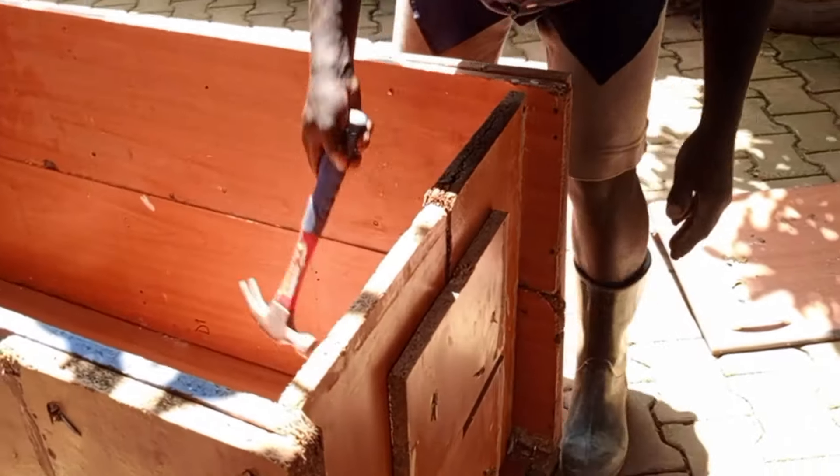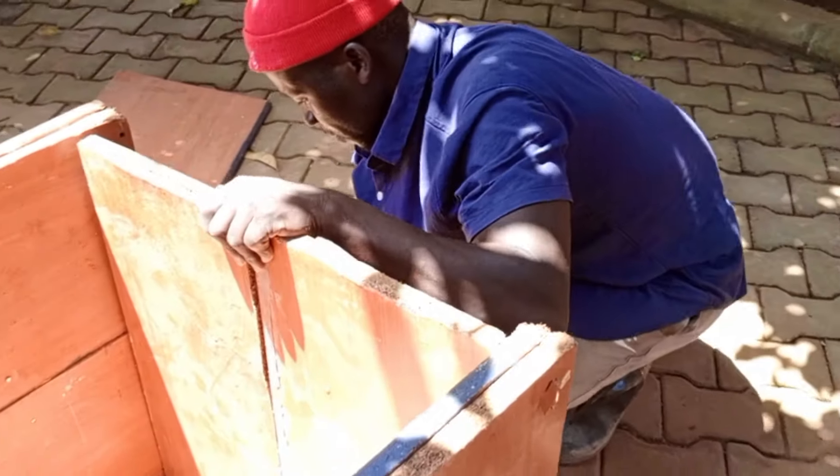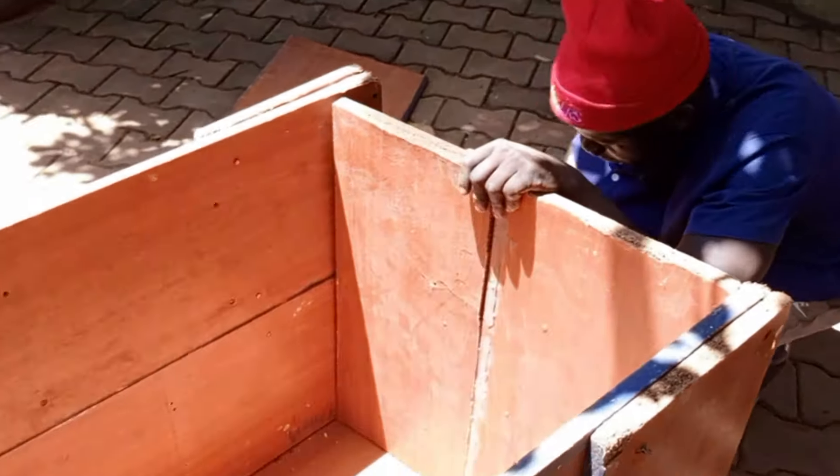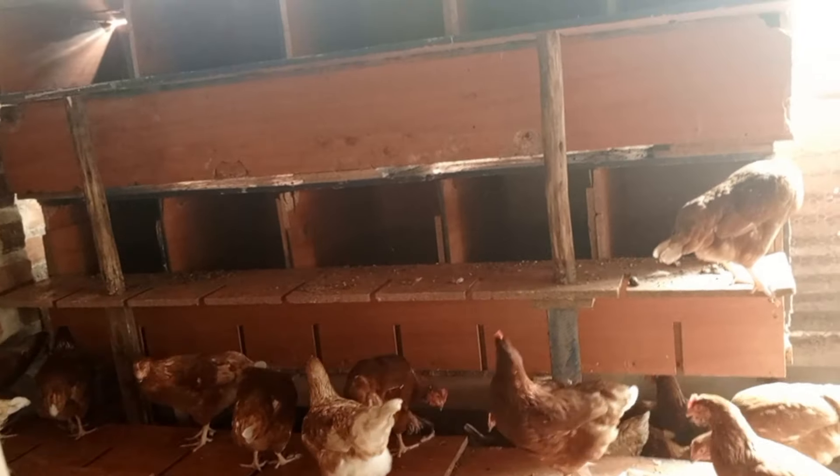So today I want us to look at some of the tips that you need to know when you are constructing these laying boxes. I think you can see at the background — the side which I am sitting is a bit dark, and if it wasn't because of the light I put on I would be in a dark corner. I want us to learn some of the tips and qualities of laying boxes. Stay tuned till the end, please don't forget to subscribe, click on the notification bell, share this video, and comment in the comment section down below.